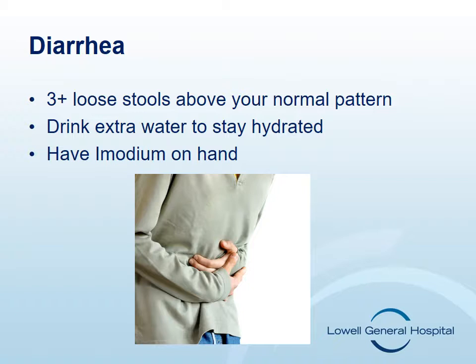If severe diarrhea is left untreated, it could lead to dehydration, treatment delay, or hospitalization. It's important to keep track of how many times a day you have loose stools and the medications you are taking to control it so that your nurse can determine if the treatment is effective.